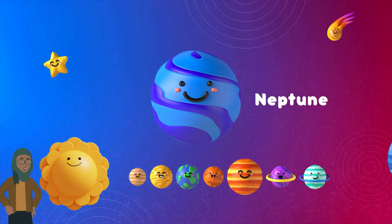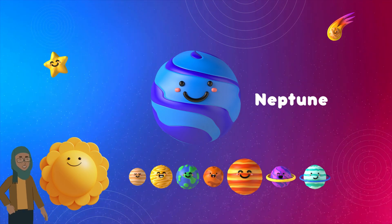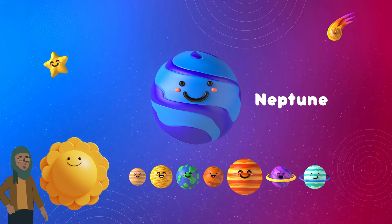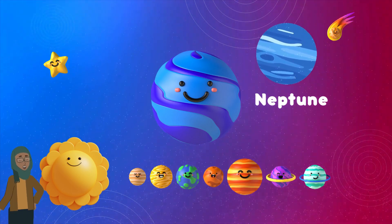Neptune is also home to the fastest winds in the whole solar system. It has a giant dark spot, kind of like a space storm, and it's about the size of Earth. Plus, it's really far from the sun, so it's super duper cold there.